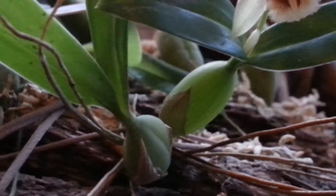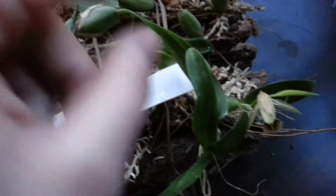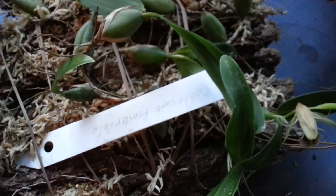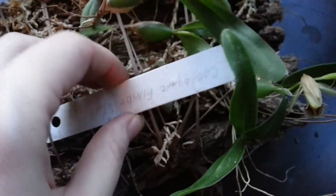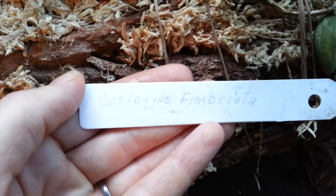The pseudobulbs are doing very well. I have gotten some wrinkling in some of them, but some of them are doing really good. So I'm going to show you what that was — that's that guy.